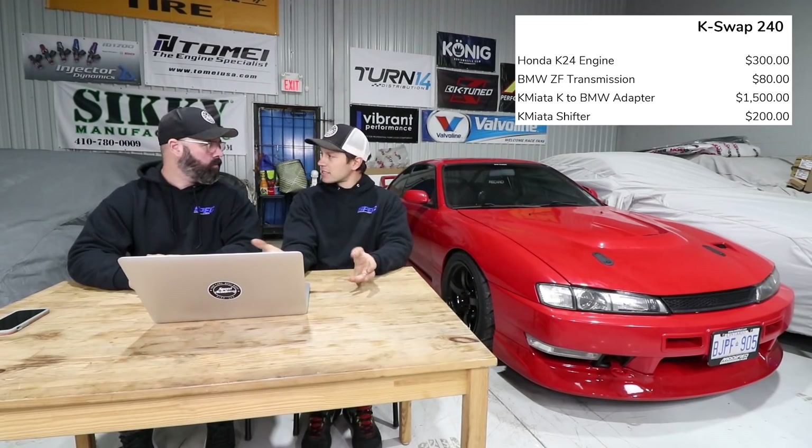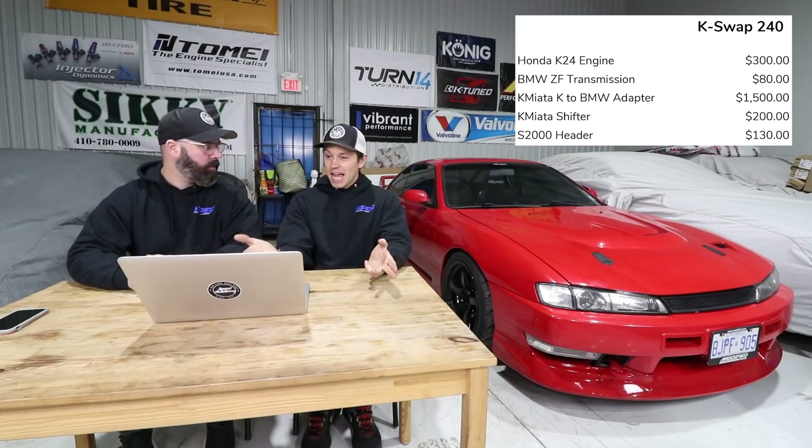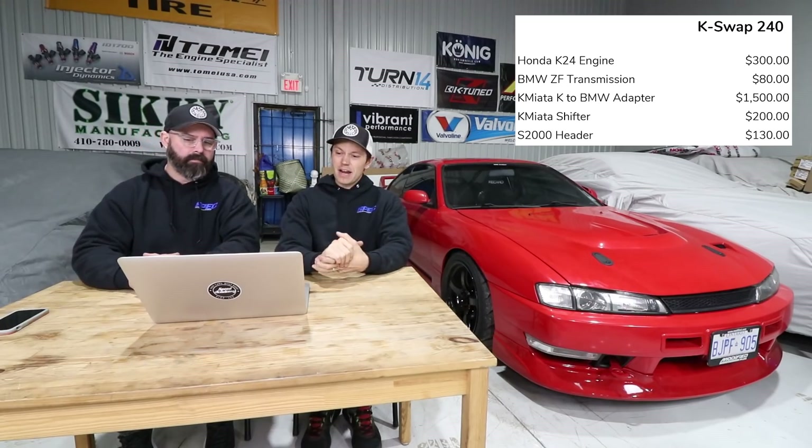For the S2000 header, instead of making a custom header we ended up chopping off the flange and putting a K-series flange on there — Vin welded it up. The header was $80, $50 for the flange, and probably $150 in fab work for a couple hours of labor. So roughly $280 total.